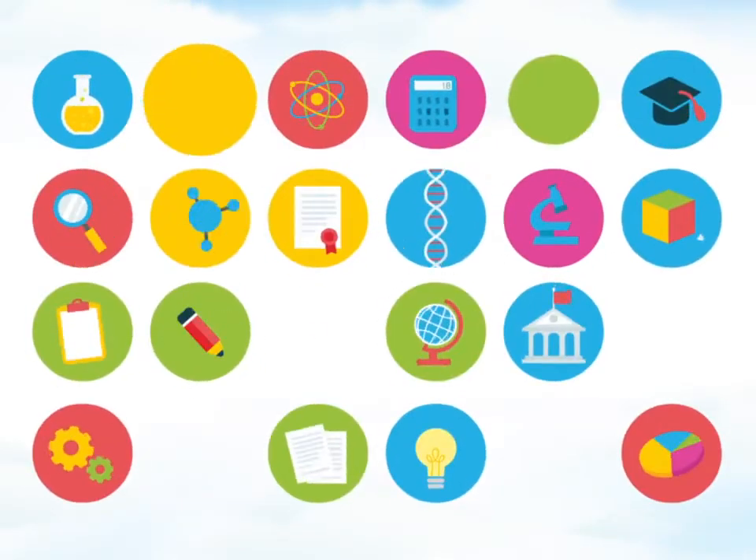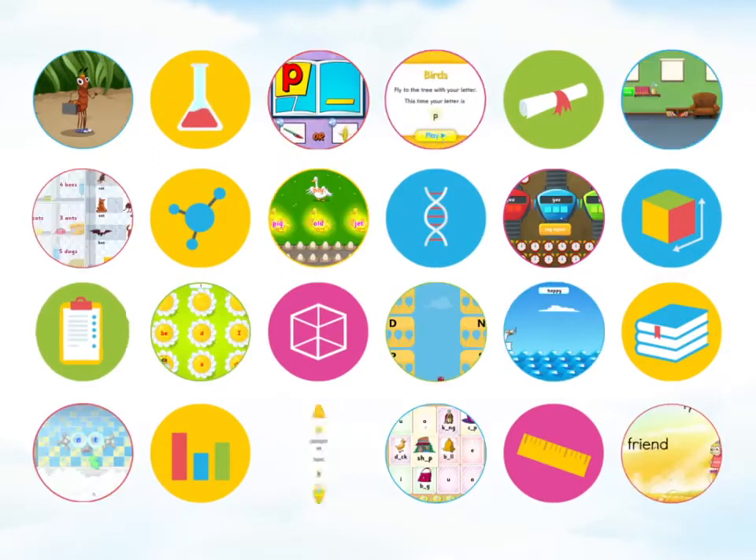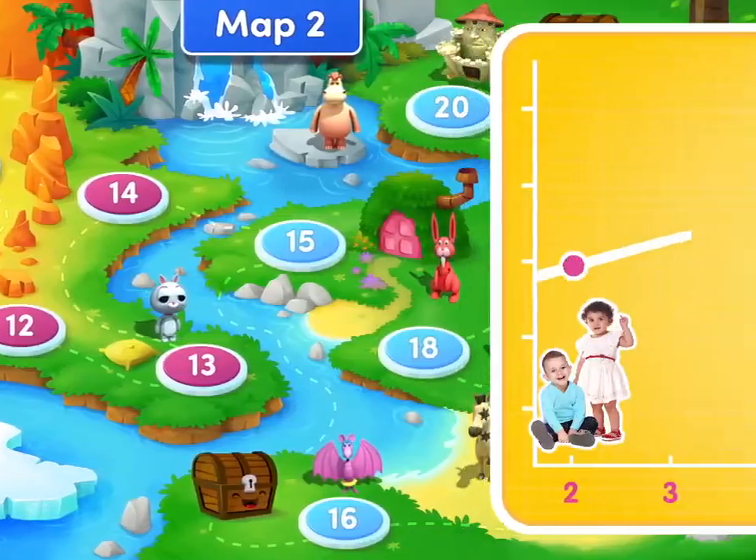Scientifically researched and developed by educational experts, Reading Eggs turns learning to read into a series of fun games and activities with carefully sequenced lessons for children ages 2 through 12.